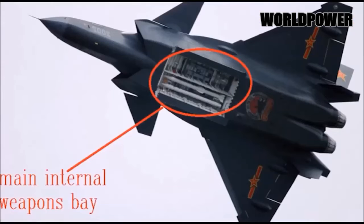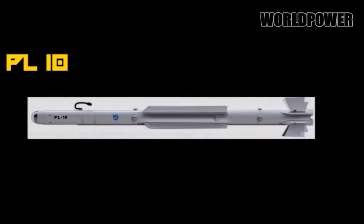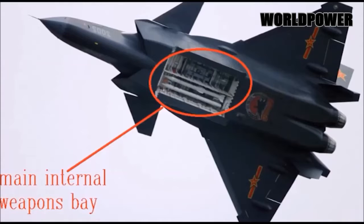In terms of weapon carriage, the J-20 has a similar arrangement to that of the Lockheed Martin F-22, comprising two lateral bays for small air-to-air missiles such as the Agile Imaging Infrared PL-10, and a large under-fuselage bay for accommodating larger missiles and precision guided surface attack weapons.